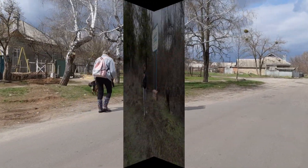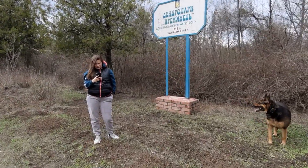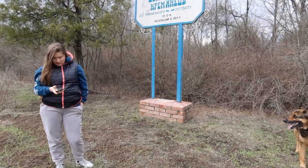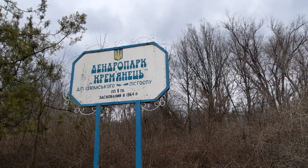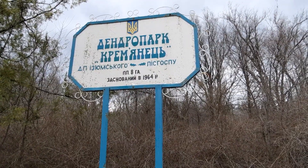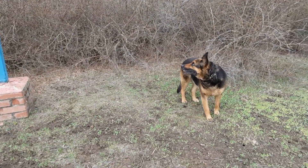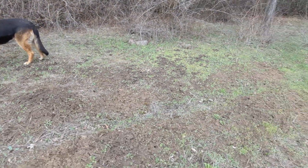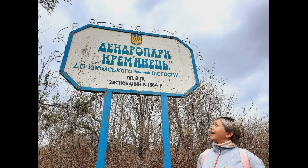Свернем влево, пройдем еще частным сектором и окажемся на горе. Гора наша называется Кремянец — это наивысшая точка Харьковской области. И вот на этой горе находится Дендропарк. Вот мы уже дошли до указателя. Написано «Дендропарк Кремянец» по названию горы. И читаем, что он был основан в 1964 году, то есть 57 лет назад. И расположен на территории 8 гектаров — большая территория.